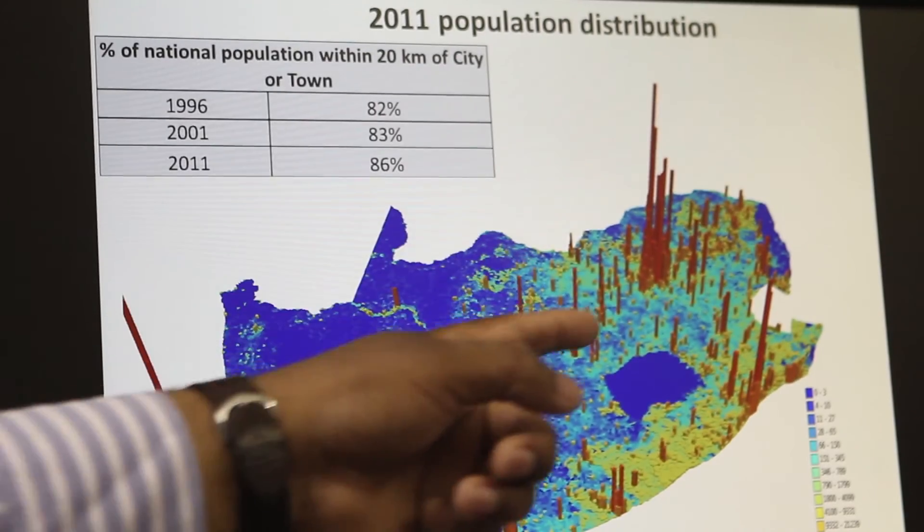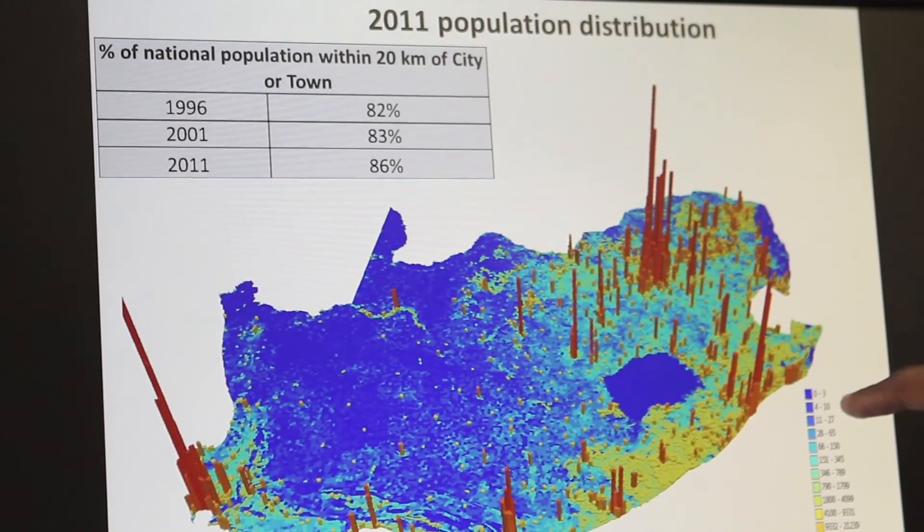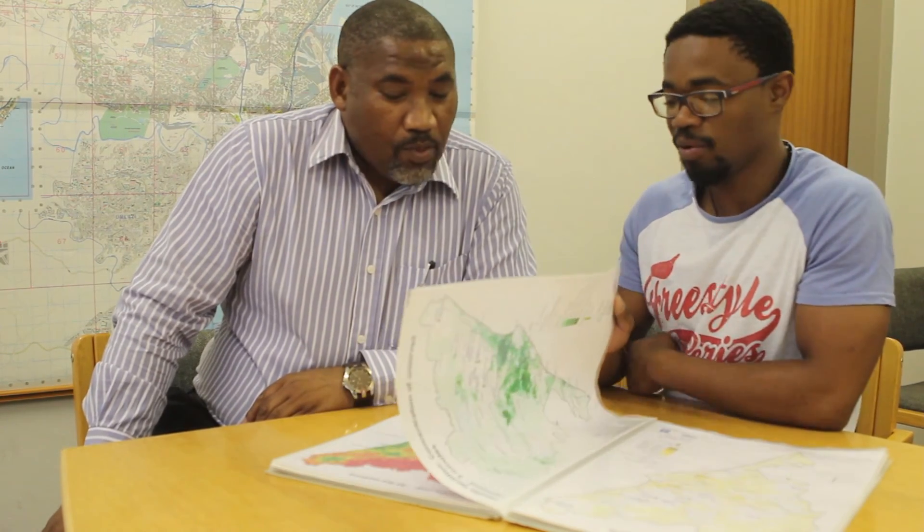A GIS specialist should possess skills and knowledge of geography, communications, a mathematical or statistical background and computer science. To become a GIS specialist, you would do your bachelor's degree in the field of your choice and then go further and do a postgraduate qualification in GIS.